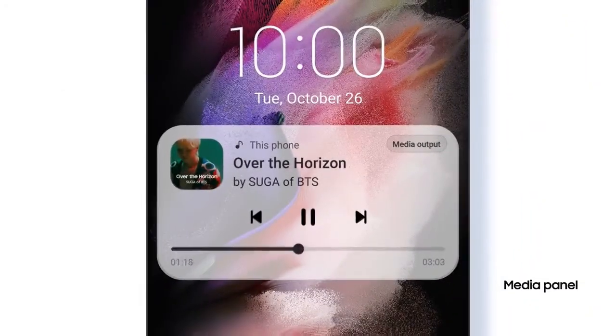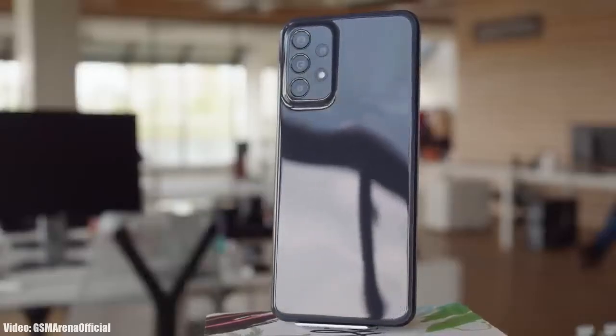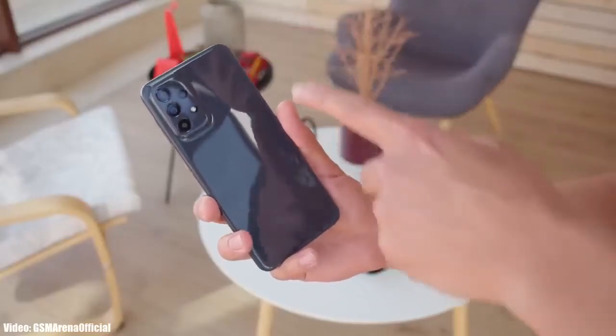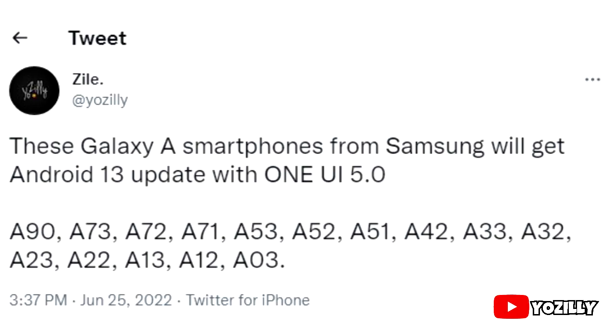They are still in beta stages, but for now let's take a look at the smartphones from Samsung that will get the official Android 13 update with the updated version of One UI, which will be One UI 5.0.